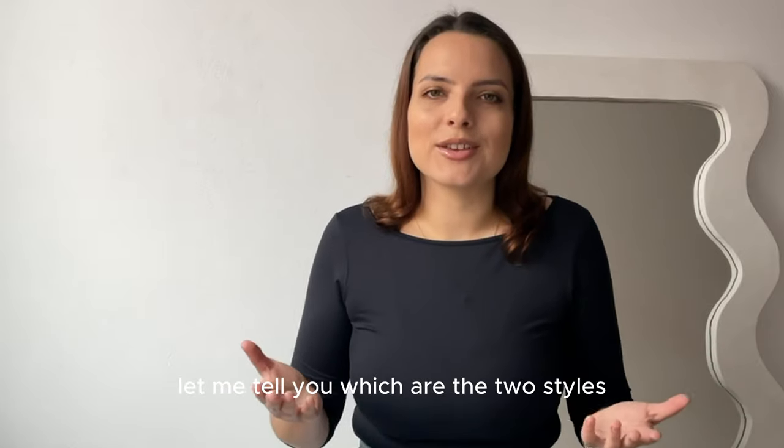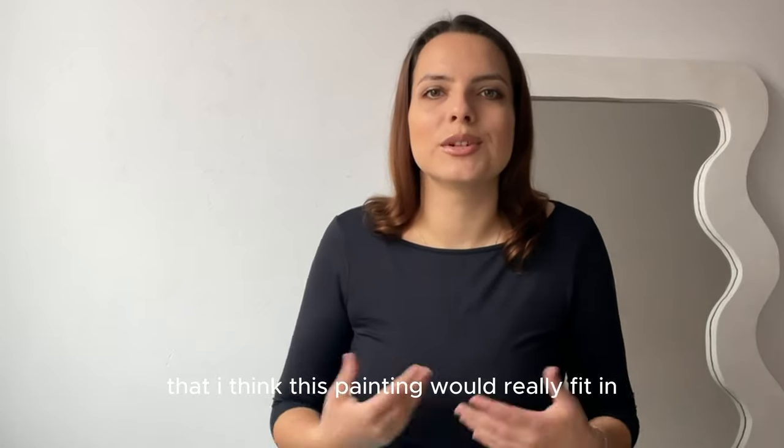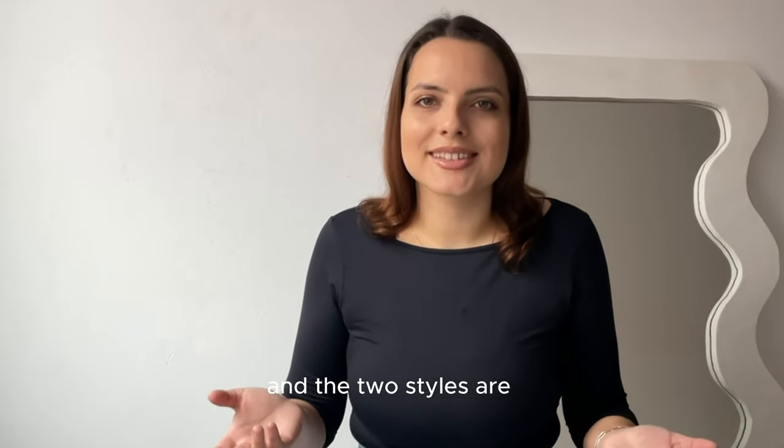First of all, let me tell you which are the two styles that I think this painting would really fit in. The two styles are Bauhaus and mid-century modern.